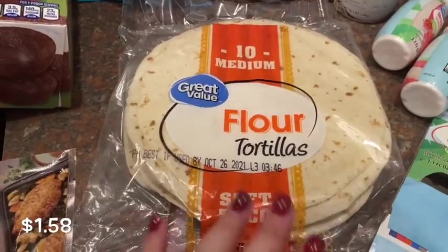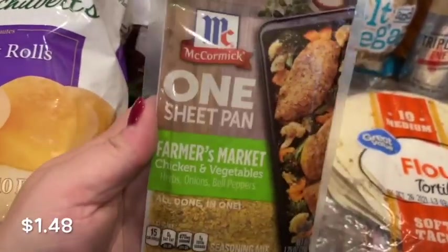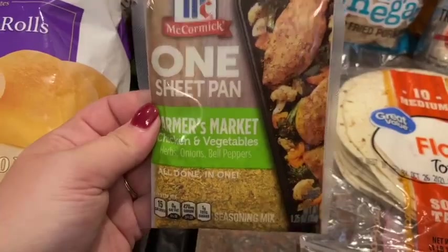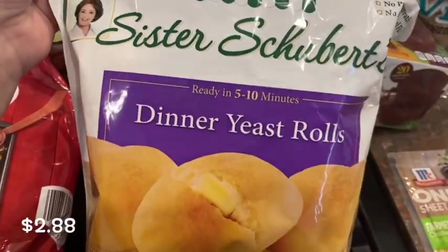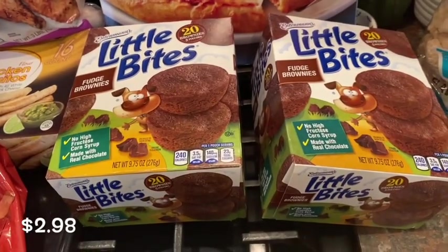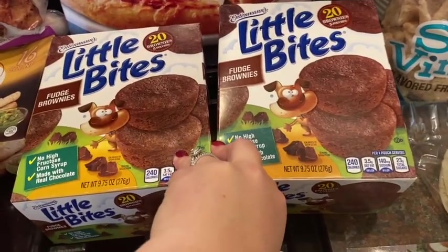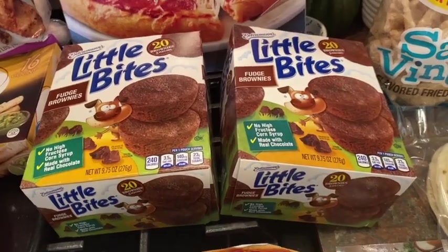I grabbed some tortillas for Taco Tuesday this week. I feel like tacos are the most simple basic meal ever, but I love them. I also grabbed some more of these dinner yeast rolls — they're really good. I always buy those little bite muffins for my kids, but today they substituted me with two boxes of brownie ones because they didn't have the chocolate chip muffins. I don't think we've ever tried the brownie ones, so the kids can try them and see if they like it.